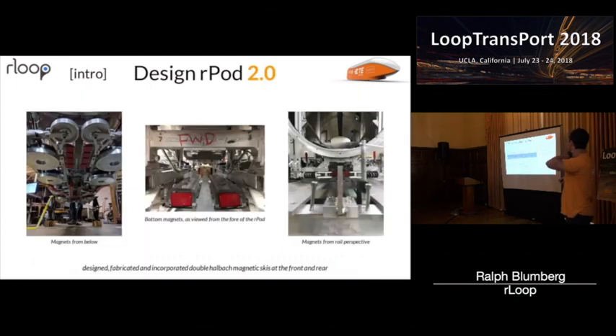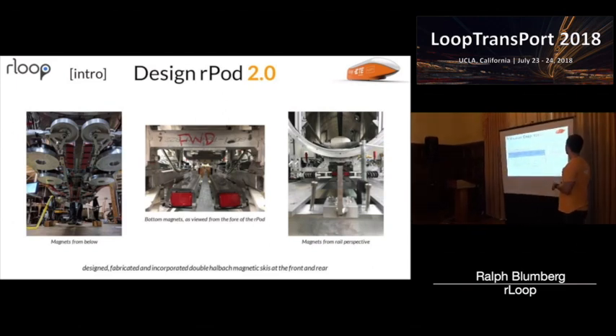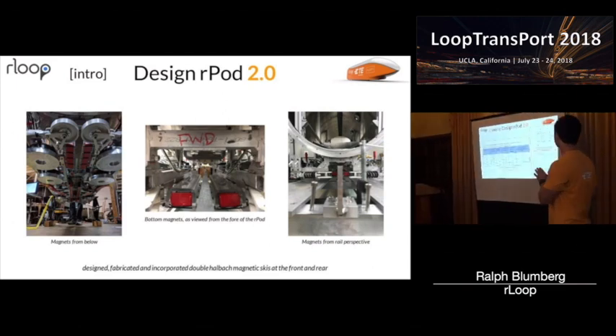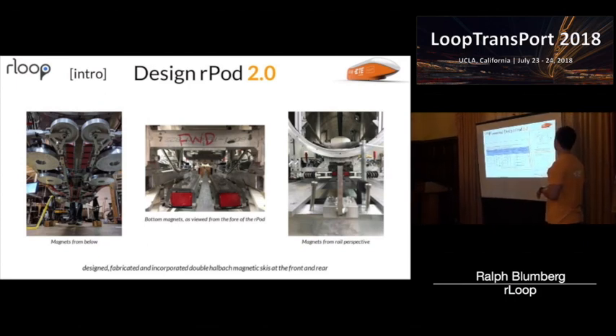Here are the numbers showing why these passive skis are very important to our pod. At low speeds, we don't really gain any net benefit because the double Halbach requires speed in order to build up current. But as you increase speed in meters per second, we start to see gains and get a really good one around 50 meters per second. The reason a double is better than a single is, as mentioned in Sam's presentation, the double actually cancels out some of the drag issues — so your lift-over-drag ratio increases substantially compared to just having one set of magnets.